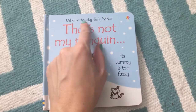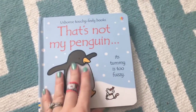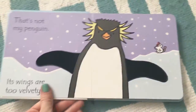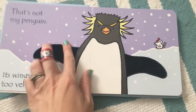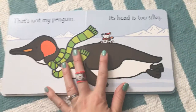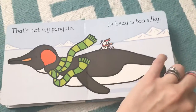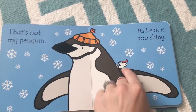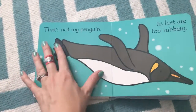First of all, we have tons of these touchy-feely books called the That's Not My series. This one's the penguin, and every single page features a little mouse and some sort of texture, with a similar rhythm — That's Not My Penguin, its wings are too velvety. It's a great vocabulary builder for older kids like toddlers and preschoolers, but it's also a really fun way for babies to start interacting with books, having stuff to look for and touch. It's great tactile stimulation.